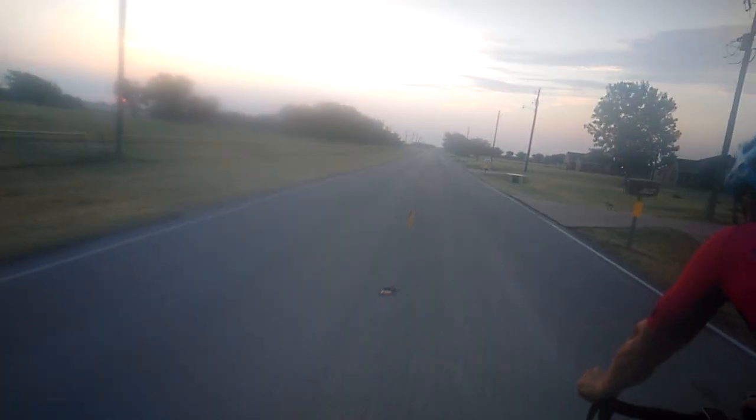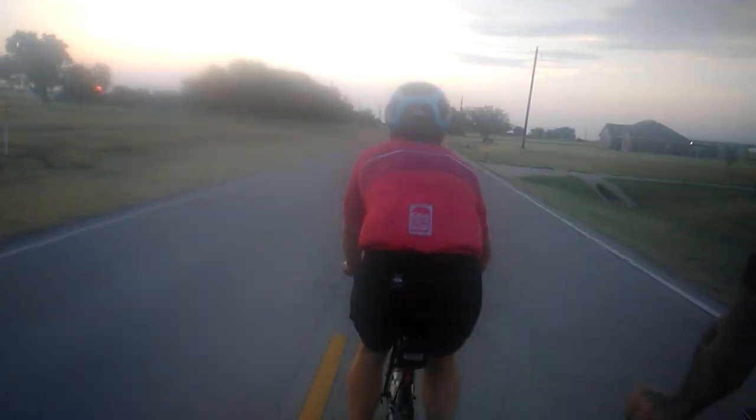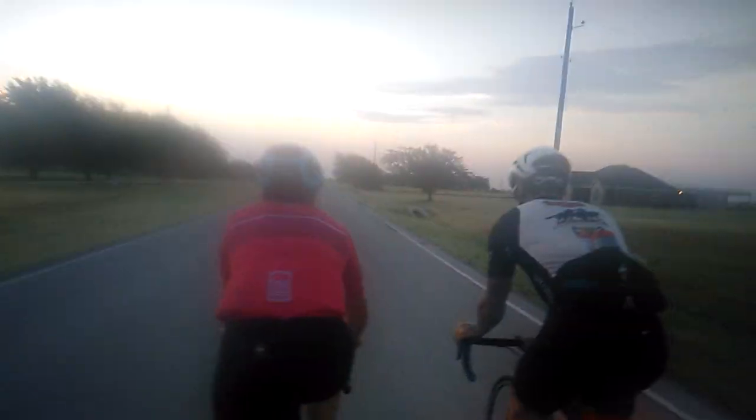So what we are doing right now, there's seven of us out riding the 100 mile race route for Hotter Than Hell. We're engaging in what's known as a rotating pace line, where we have a fast lane and a slow lane.